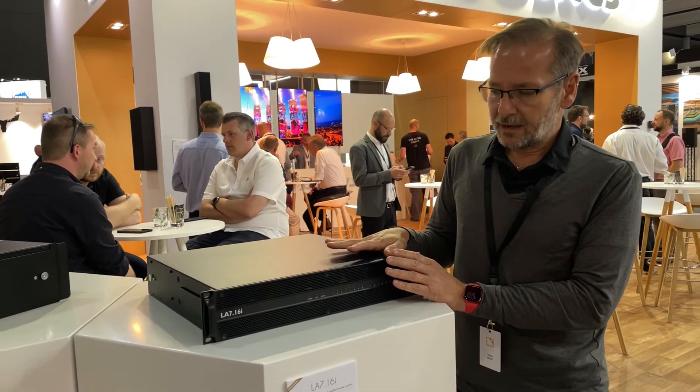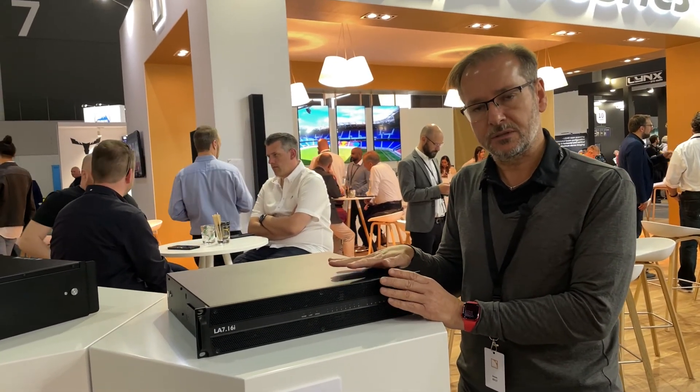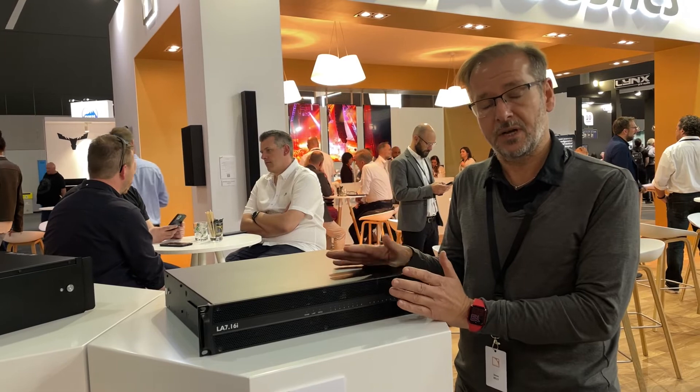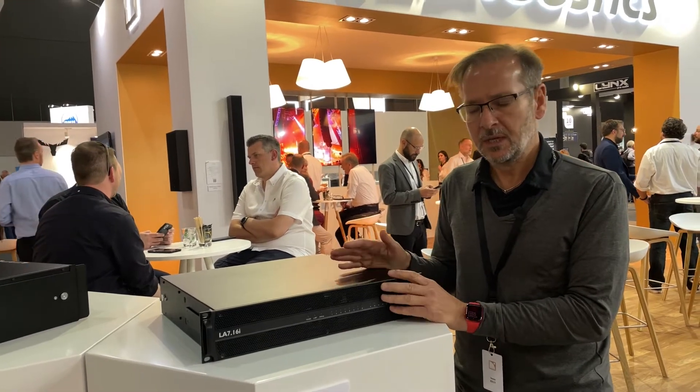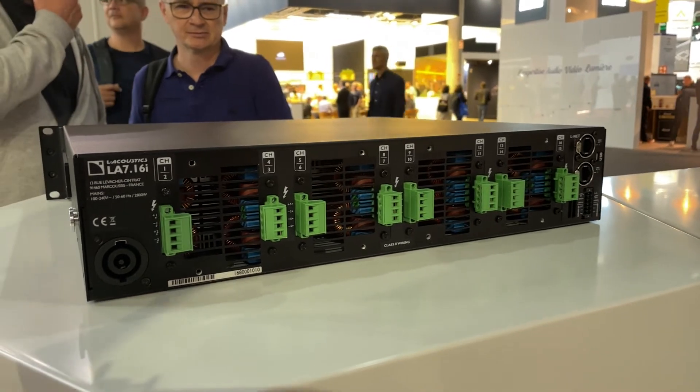We have Milan AVB as our input source, up to 128 channels, and then we have analog and AES as backup inputs if needed.